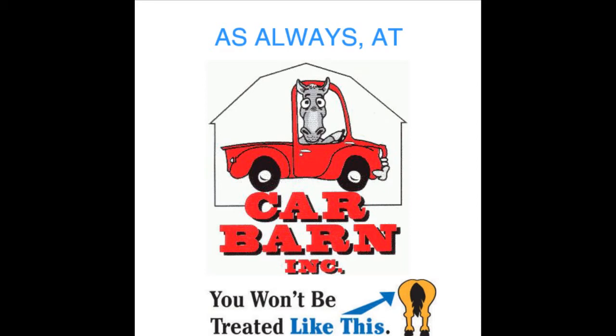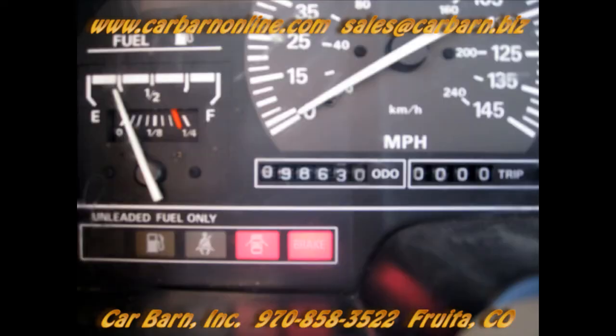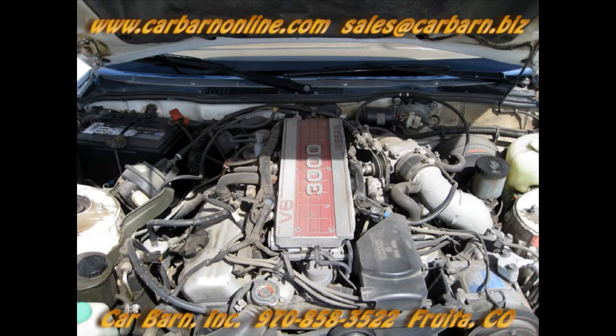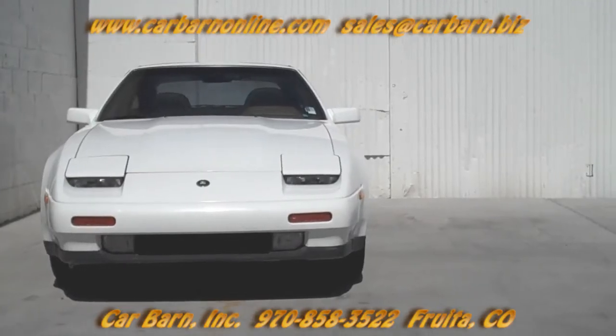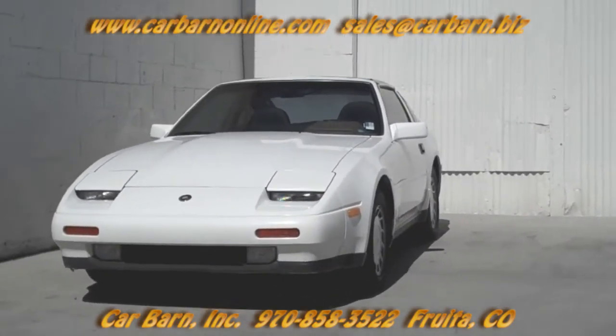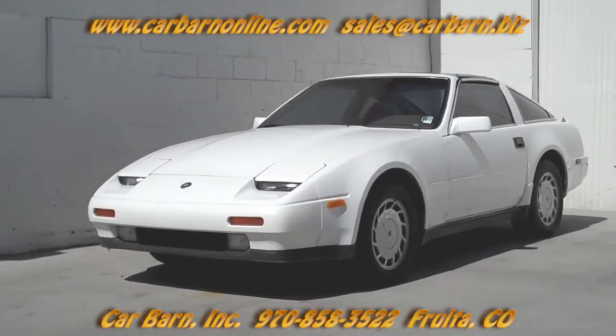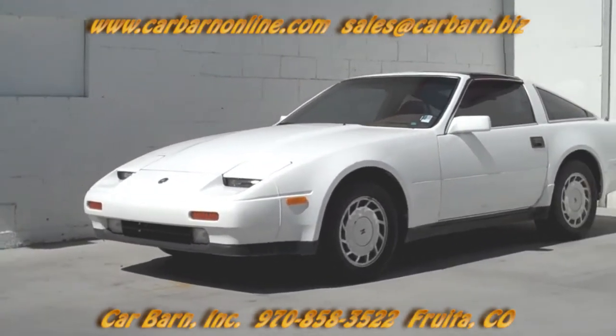As always at Carbarn, you'll never be treated like this. Thanks for taking a look at our 88 300ZX. Carfax indicates no accidents and two owners, the first in Texas and the second in Oklahoma. The third owner reported on Carfax is us, since we took title of the vehicle in order to have a Colorado title to it.